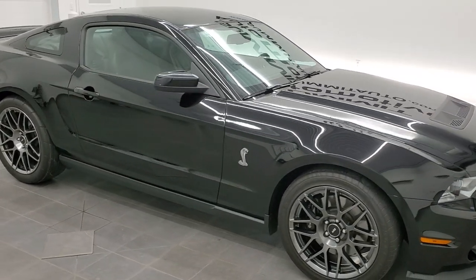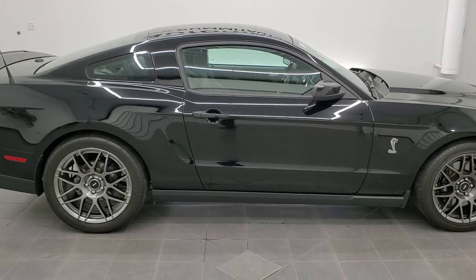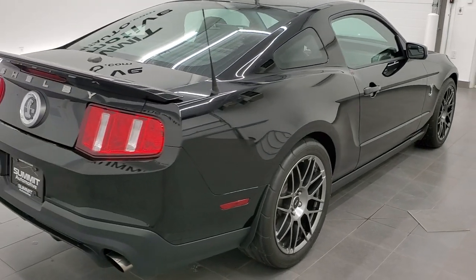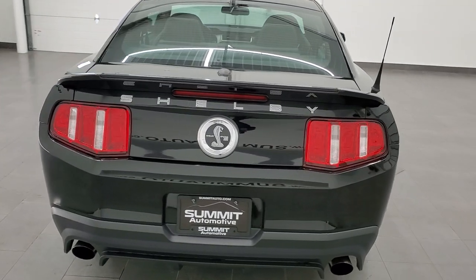Hey, this is Brett and this 2012 Ford Mustang GT500 is stock number 12681Z. We are here at Summit Automotive in Fond du Lac, Wisconsin, your new and used sports car headquarters.